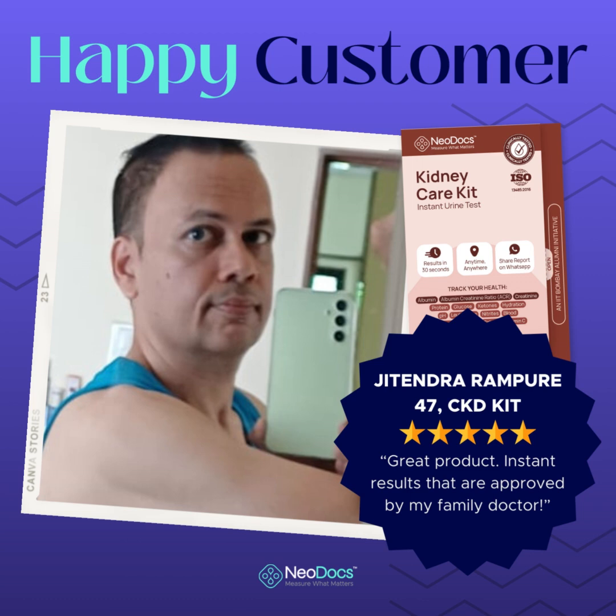This product is a true game-changer for anyone who values their health and wants to make informed decisions. In conclusion, I wholeheartedly recommend Neodocs to anyone who wants to empower themselves with accurate and instant kidney health insights. This innovation has seamlessly integrated advanced technology with user convenience, providing results that are on par with professional laboratory tests. If you are looking for a reliable and convenient way to monitor your health, especially kidney health, Neodocs is the answer you have been waiting for. Take control of your health journey — try Neodocs today.